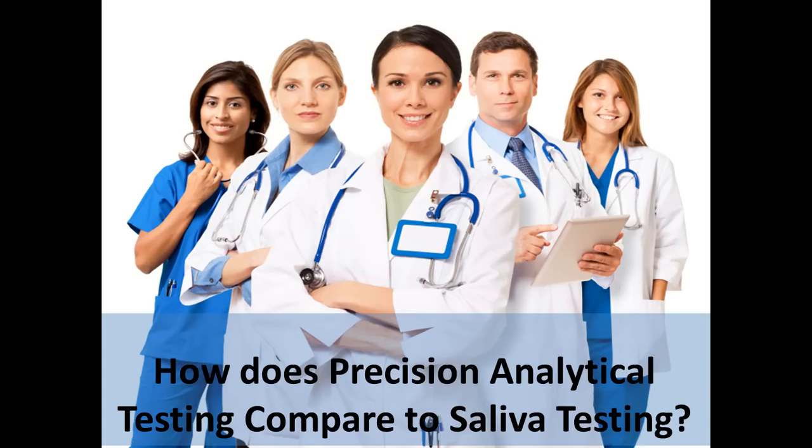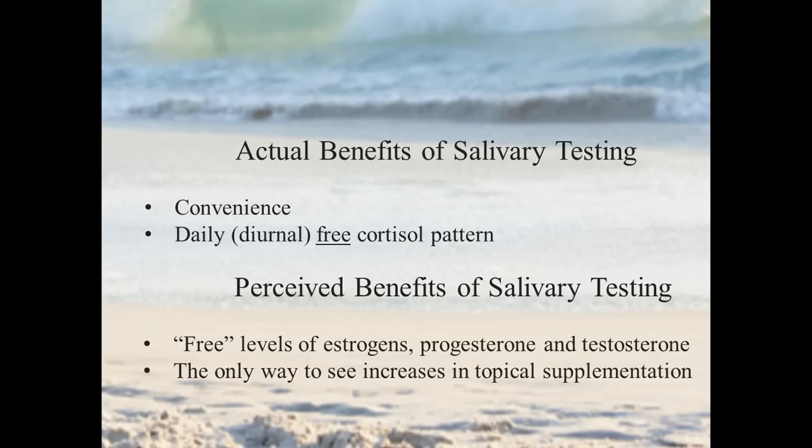At Precision Analytical, we feel our hormone testing offers some distinct advantages to both the healthcare provider as well as the patient. We often get asked how our testing compares to other methods — 24-hour urine testing, blood testing, saliva testing. In this educational video, we're going to compare our testing with saliva testing.